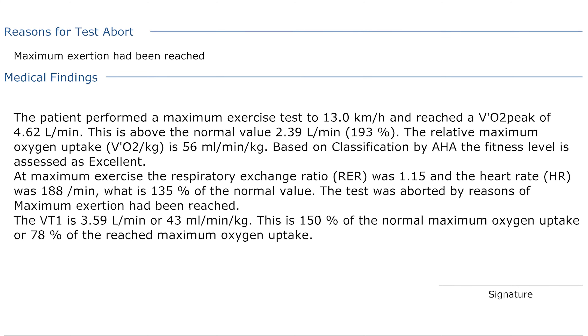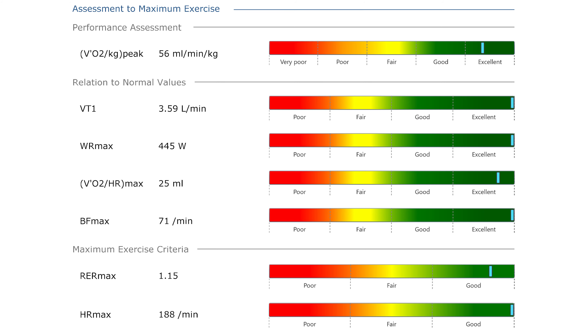My running partner Liam had done a similar test and said he felt like he left a little bit out there - and that's what I felt too. Once you stop, you think you could have gone a bit more. But the results came back and I had a VO2 peak of 4.6 litres per minute, compared to the normal of 2.39 litres per minute - 193% over. My VO2max score was 56 millilitres per minute per kilogram, significantly higher than either watch or ring, and I was very pleased and surprised with the results.